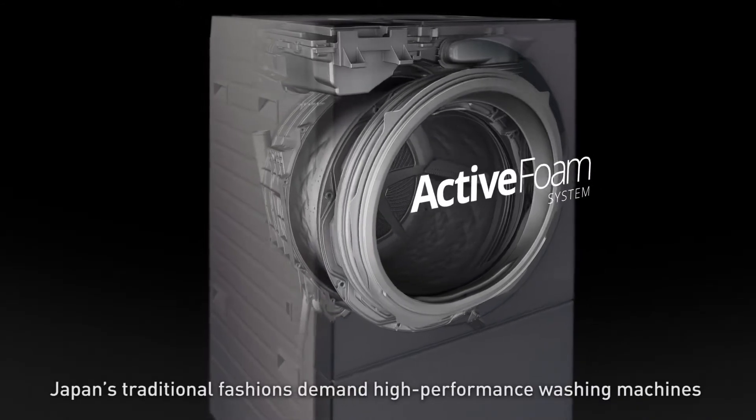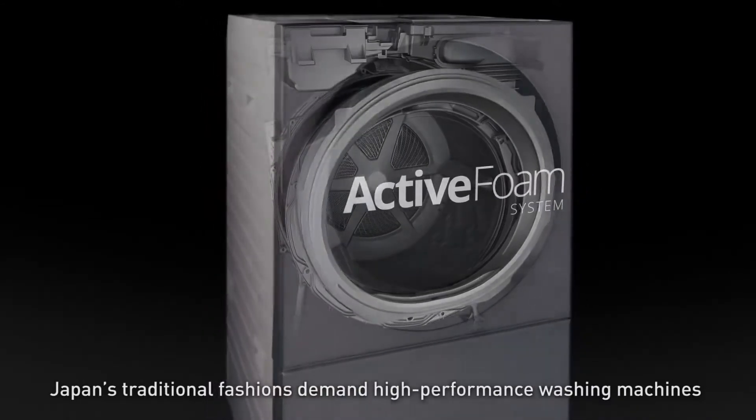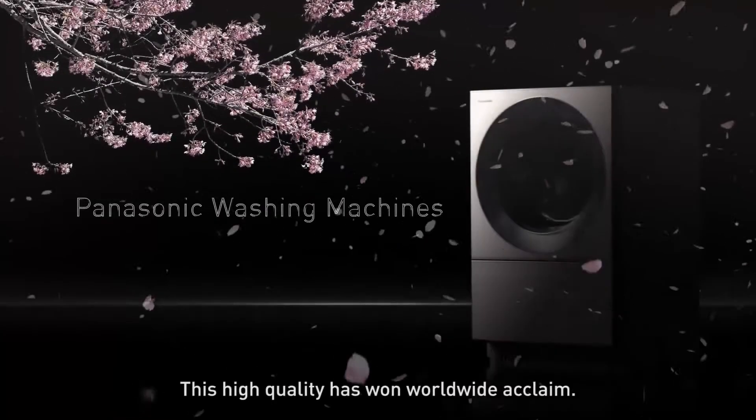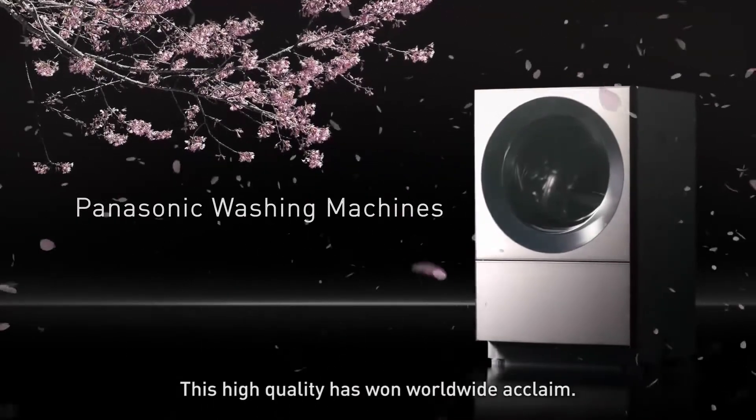Japan's traditional fashions demand high-performance washing machines that clean without damaging fabrics. This high quality has won worldwide acclaim.